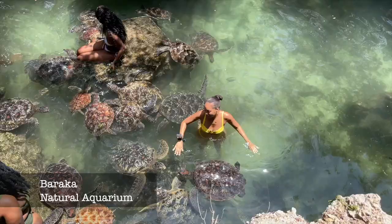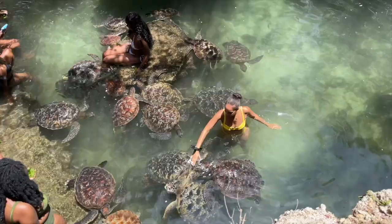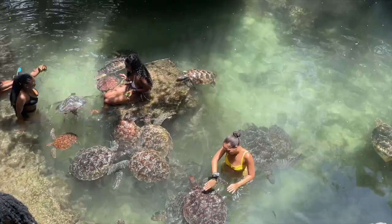There were so many turtles. We got to feed them, swim with them, and take pictures with them. And they were all so nice for the most part until, unfortunately, I got bit.